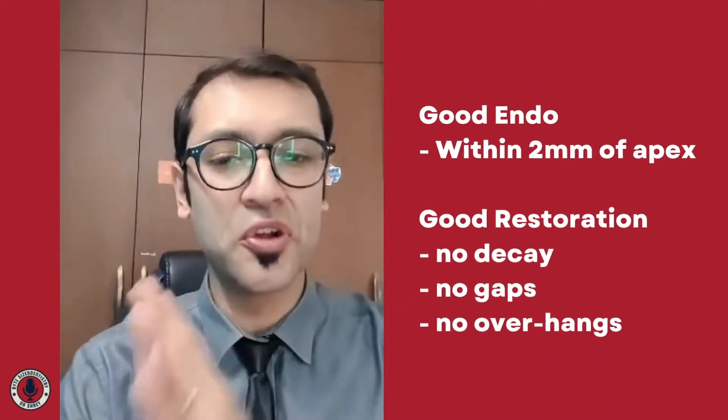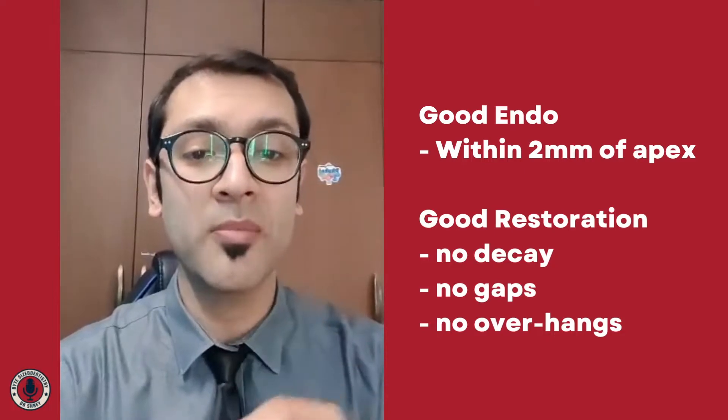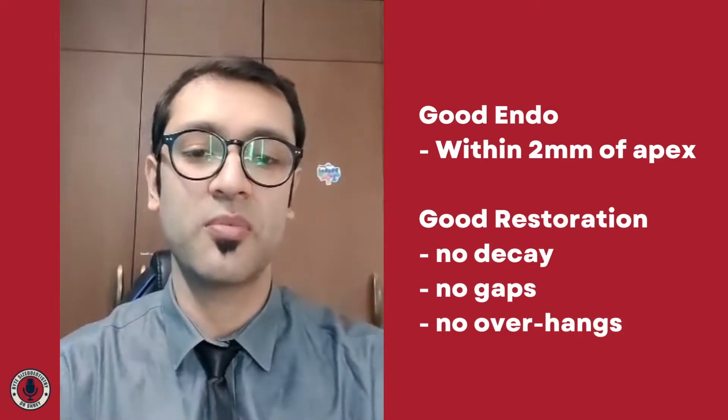They decided that good endodontic treatment would involve an obturation that went up to 2 mm from the apex, and a good coronal restoration would be one that had no gaps, no overhangs, no decay, and no signs of any problems.